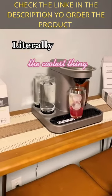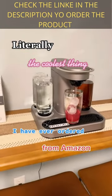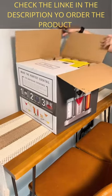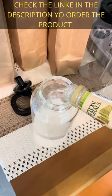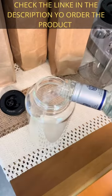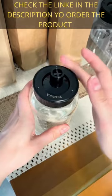Literally the coolest thing I have ever ordered from Amazon — this is called the Bartesian, it's an automatic cocktail maker. I did have to get some supplies for this video, and this is also the most satisfying series of clips